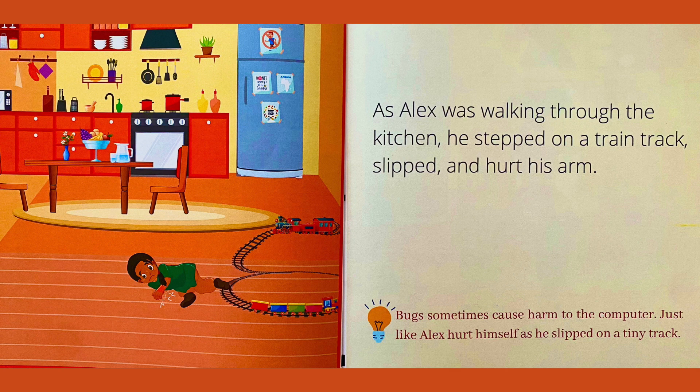As Alex was walking through the kitchen, he stepped on a train track, slipped, and hurt his arm. Bugs sometimes cause harm to the computer, just like Alex hurt himself as he slipped on a tiny track.